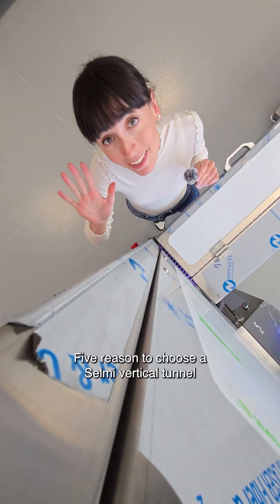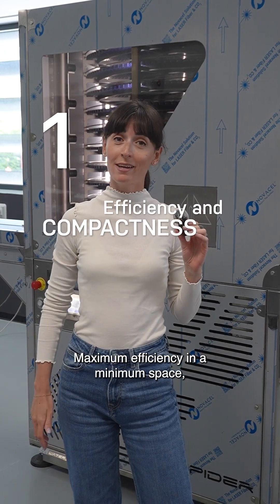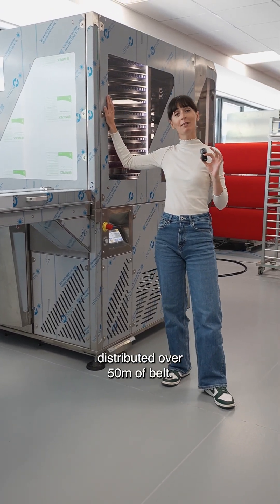Five reasons to choose a Selmi Vertical Tunnel. Maximum efficiency in a minimum space: compact design and high productivity with a capacity of 125 molds distributed over 50 meters of belt.